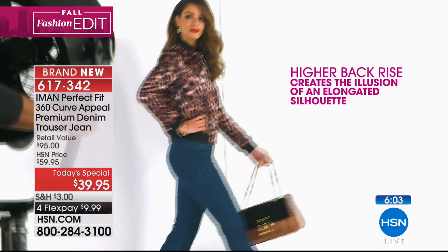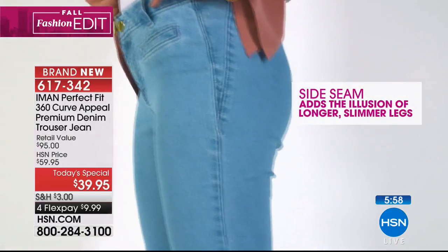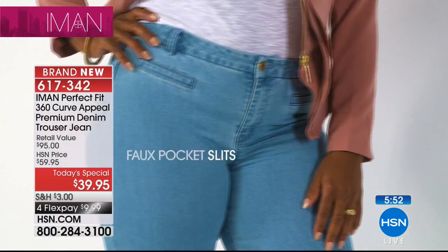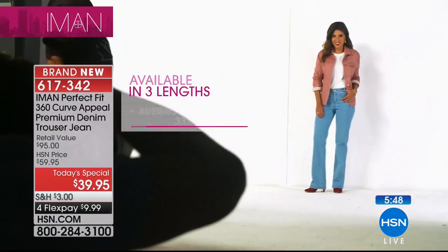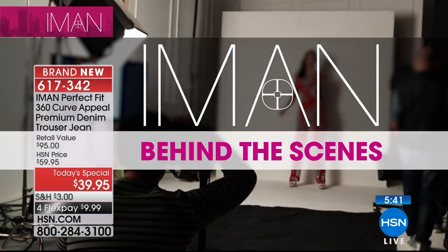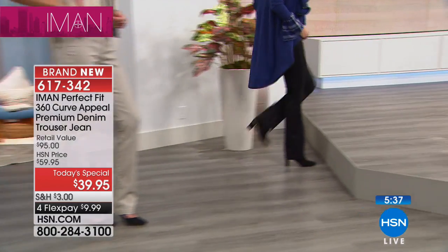A dress trouser is a difficult garment to find and fit. What you did is take all of the proven fit already with the Curve Appeal and added the trouser — which to me is the number one most versatile of all of the cuts. So this is really the best of all worlds of anything.